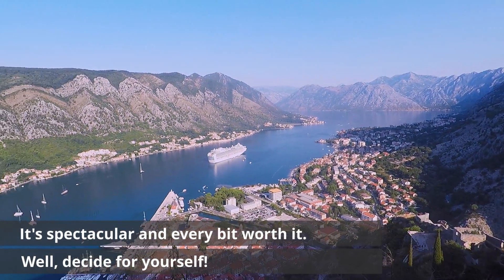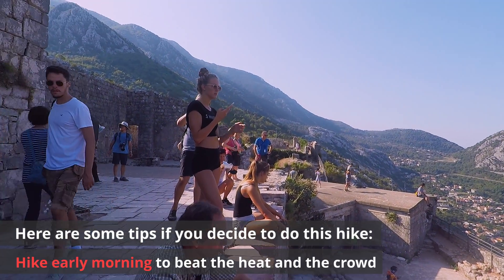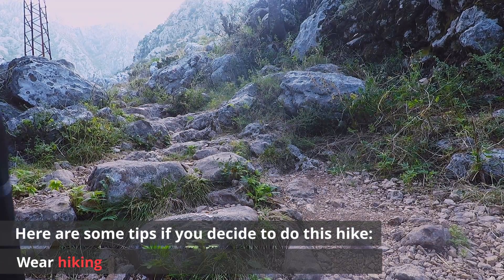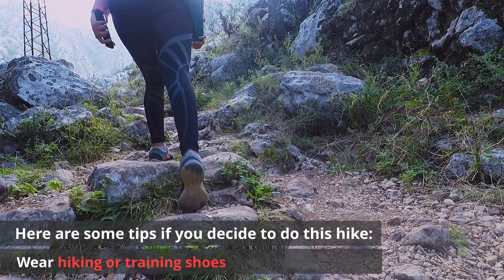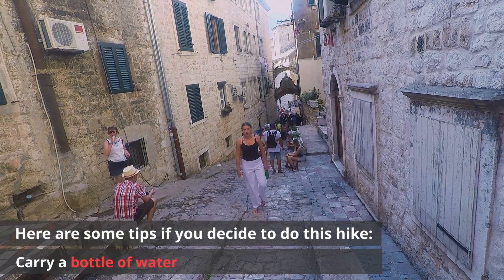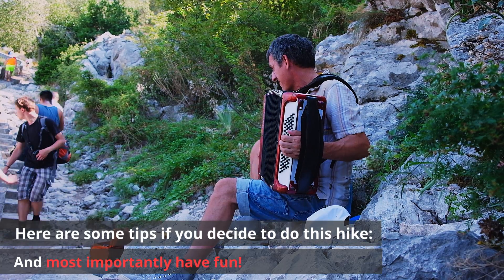Well, decide for yourself! Here are some tips if you decide to do this hike: hike early morning to beat the heat and the crowd, wear hiking or training shoes, carry a bottle of water, and most importantly — have fun!